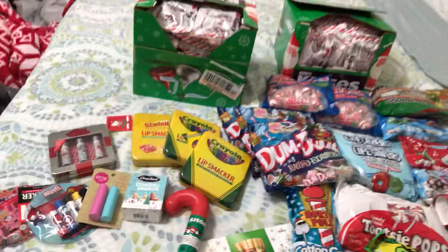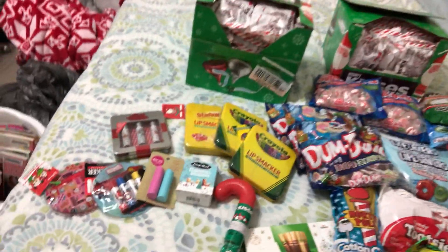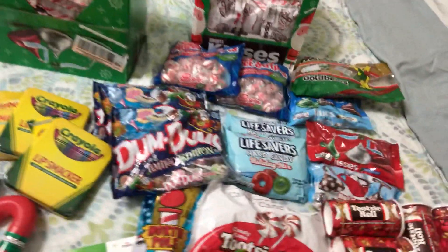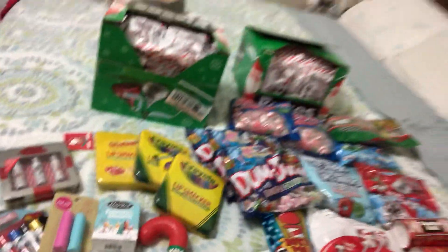Hi guys! Welcome back for part two. So this is like a candy chocolate slash chapstick haul. My brain is still on that new year's vibe. Okay let's start.